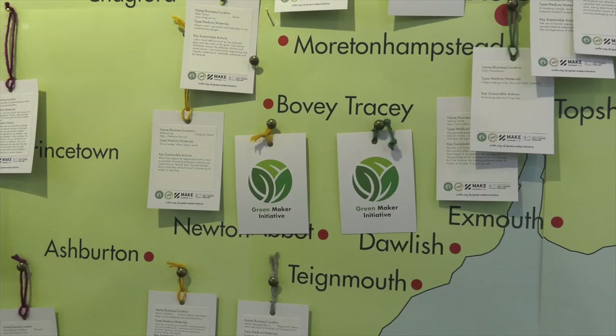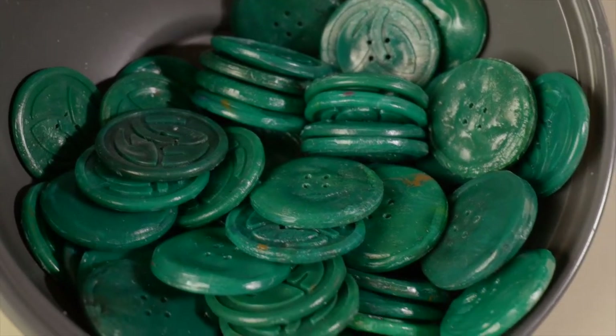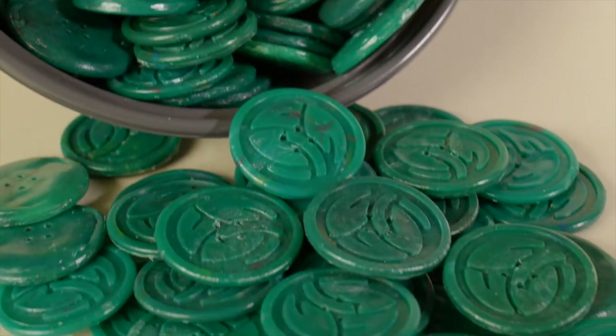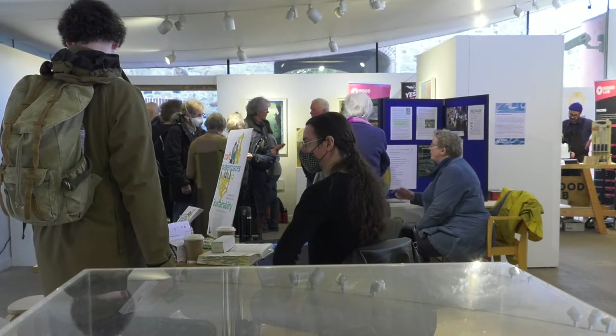They sign up, they get a badge, and the badge is made by an organisation called Precious Plastics, which is based in Plymouth in Devon. We also have an amazing website full of useful resources, videos, handouts, all sorts. And then we have events like today at Make Southwest, which was the first Green Maker initiative launch.